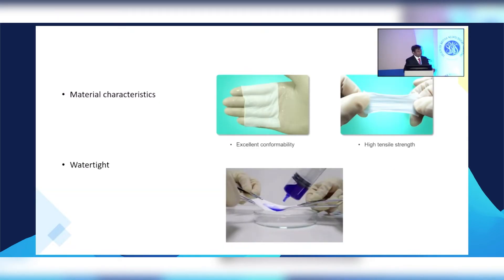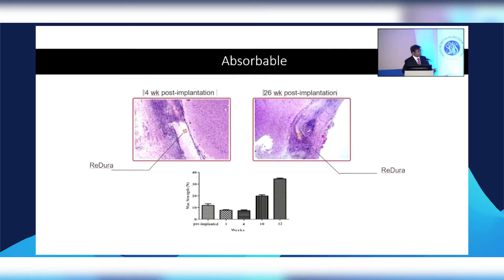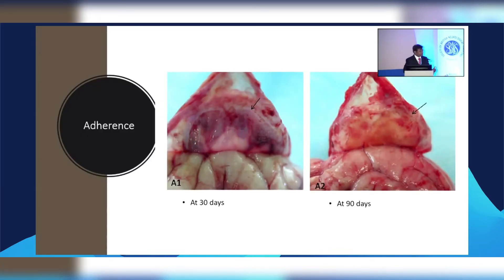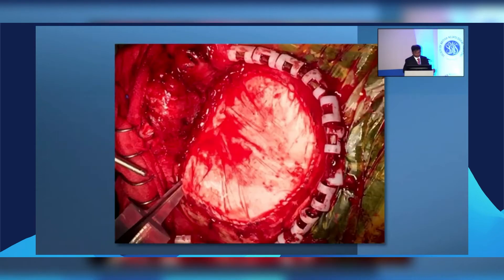It's a beautiful sheet — very compatible, doesn't feel like a thick plastic sheet. You can suture it; it has enough tensile strength and doesn't disintegrate when you hold it, wet it, or pull on it. It is watertight right from the beginning, and when you wet it, it becomes transparent so you can see through it. It gets incorporated over a few days with other structures growing through it, and it's absorbable over time as the strength of other structures grows into it.